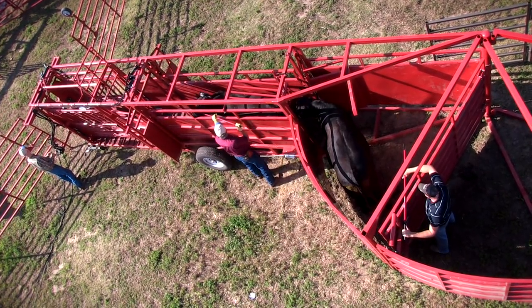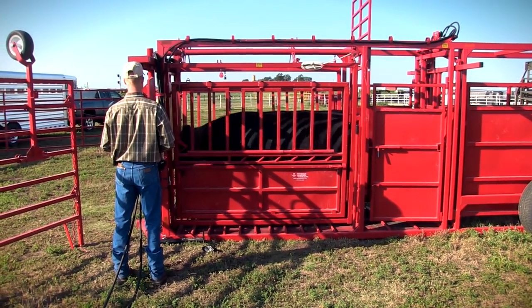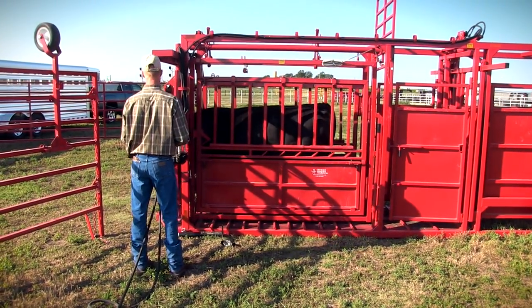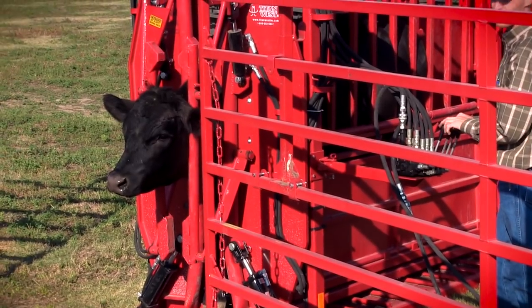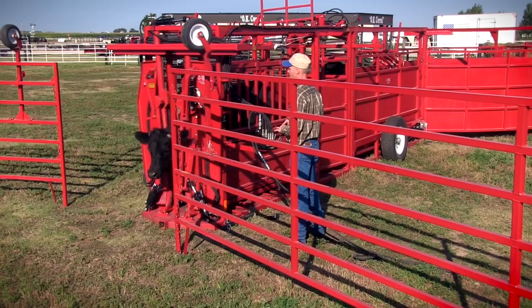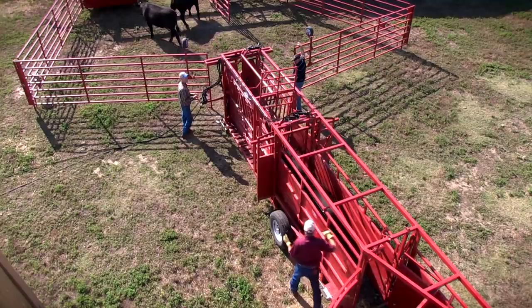The chute is the Cattleman's Chute, designed for the cow-calf guy. This has the scissor head gate on it. We also have a parallel move. This shows the neck extender, which is a full 12-inch extension. And here's what it looks like from the cattle standpoint.